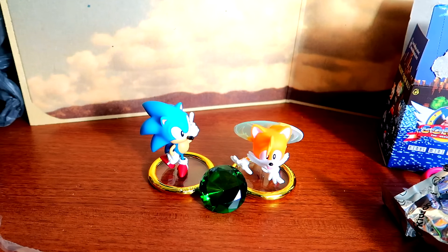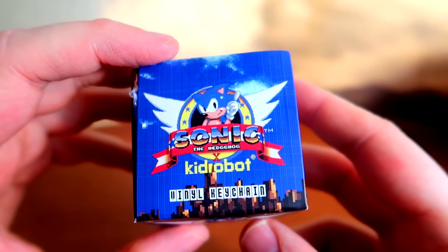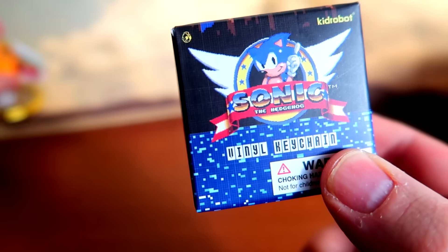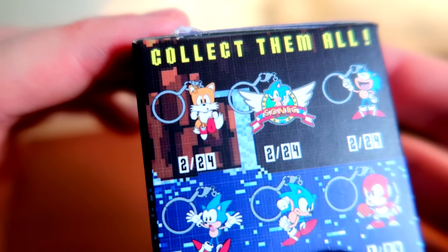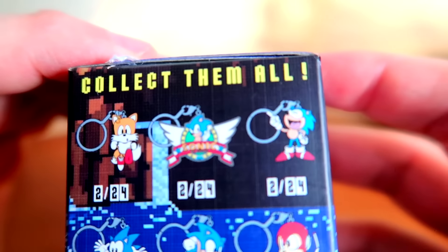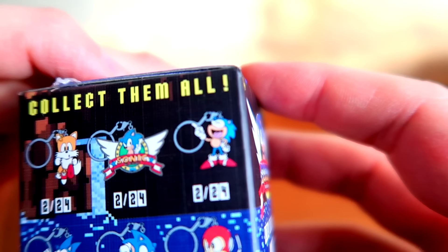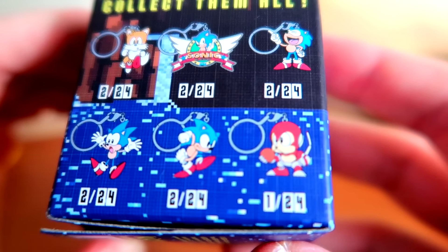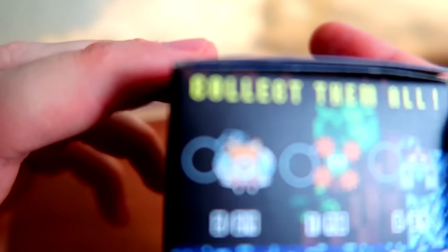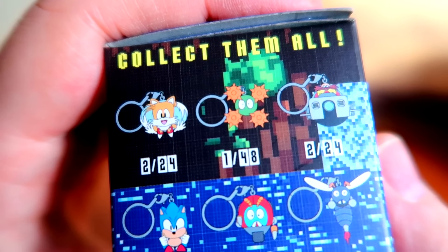I'm back with some key chains — KidRobot Sonic the Hedgehog vinyl key chains. These are much smaller. The lineup includes: Tails running, 2 out of 24; the Sonic emblem, 2 out of 24; Sonic laughing hysterically, 2 out of 24; Sonic probably dying, 2 out of 24; Sonic running, 2 out of 24; Coconuts, 1 out of 24; and flying Tails looking exactly the same as the vinyl version, 2 out of 24.